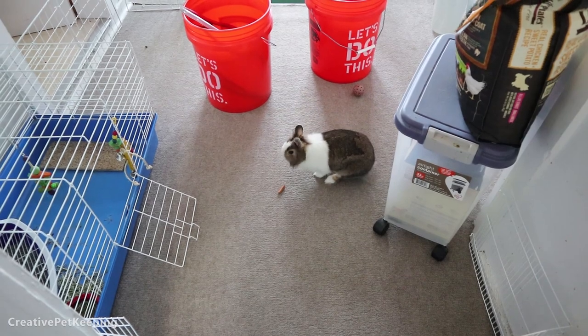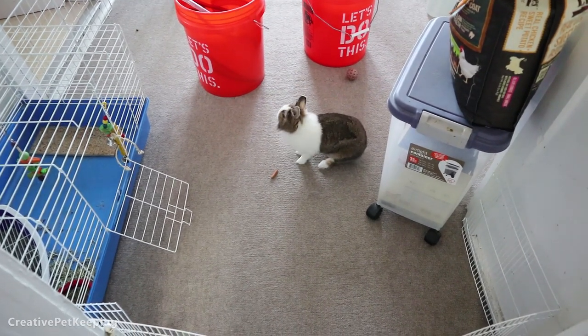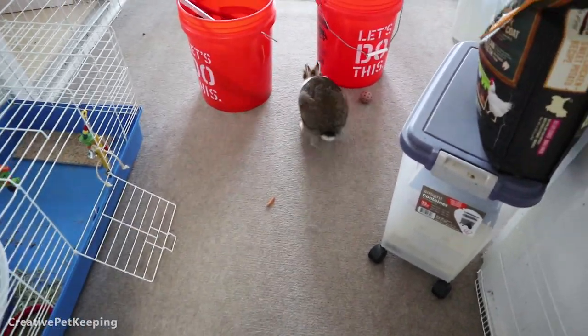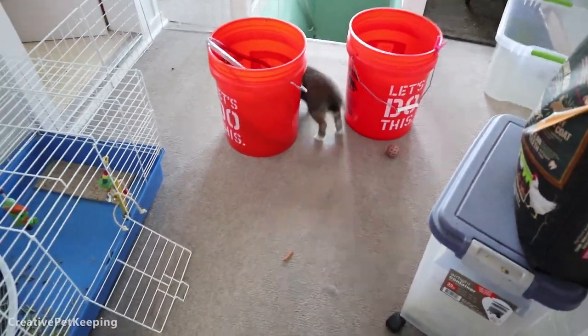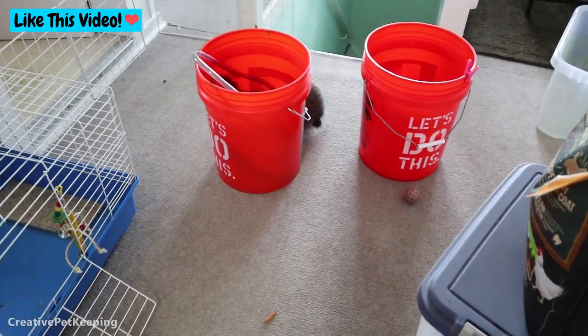Hey guys and welcome back to Creative Petkeeping. This is Mochi the bunny — you guys have been asking me to show her to you. She's currently going to the bathroom, which is why there's butt fluffs.